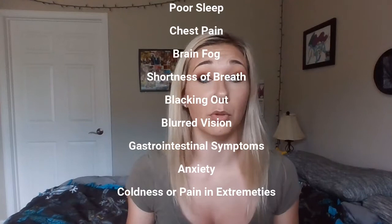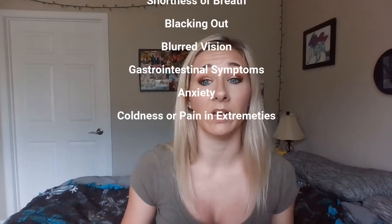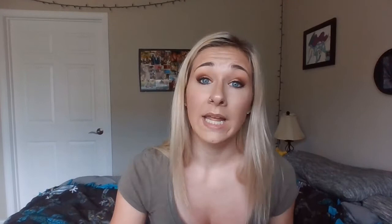Other symptoms include shortness of breath, blacking out or blurred vision, gastrointestinal symptoms such as nausea, cramps, bloating, constipation, or diarrhea — it's not fun — as well as anxiety, coldness, or pain in the extremities.